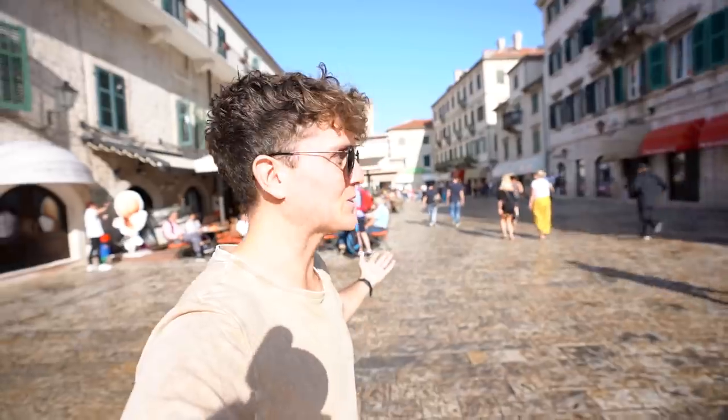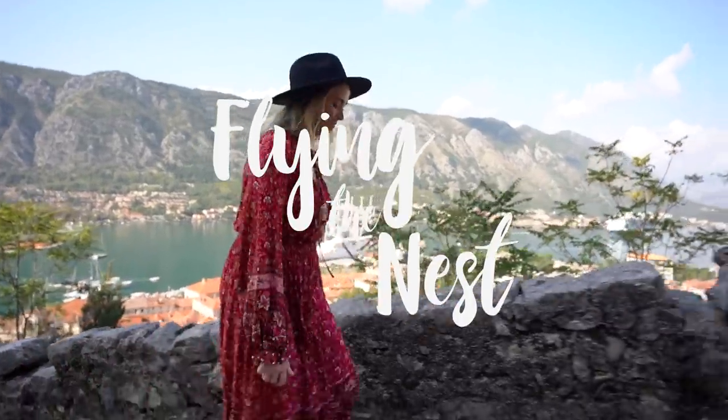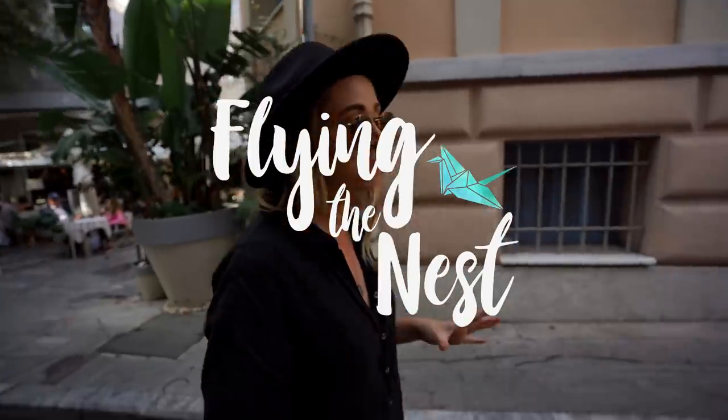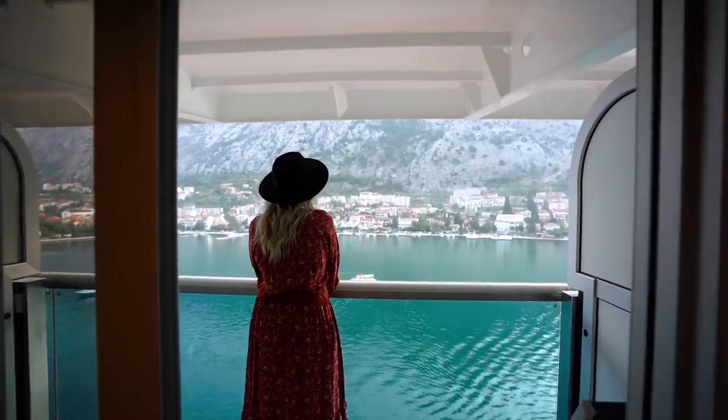It literally looks like we're in the fjords at the moment. Welcome back to Kotor, everybody. I'm super glad that you guys reminded us about this hike. We just had a delicious Greek meal and we've missed Greek food so much. I think it's some of our favourite food that we've ever had.